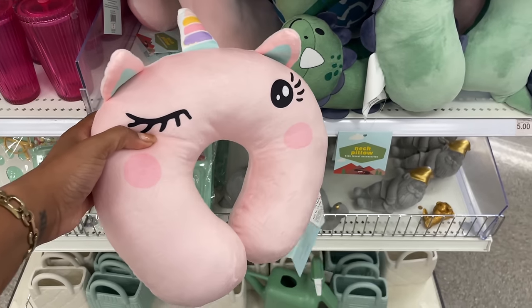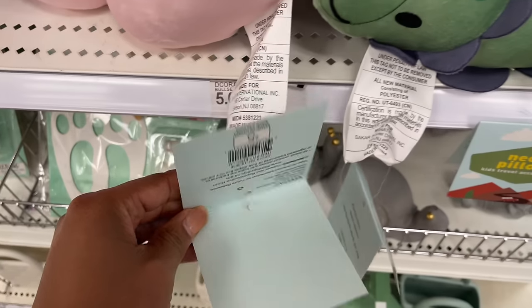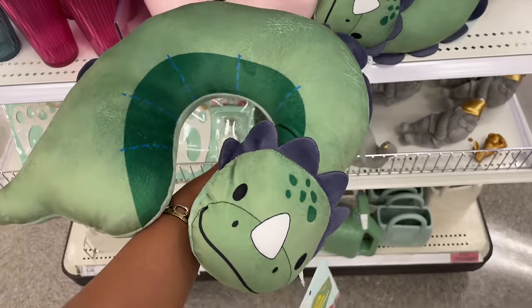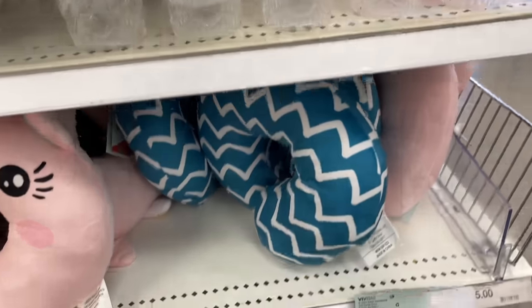We've got some neck pillows over here — this little unicorn is so cute and it's five dollars. They also have a dinosaur one and one more without an animal on it.